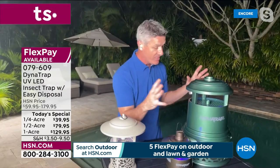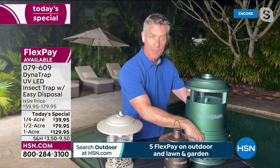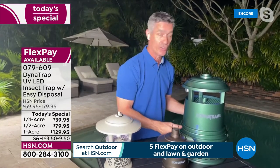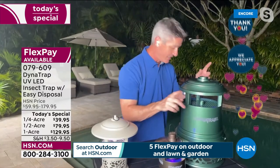Those mosquitoes are attracted to three things: the light, the warmth, and the carbon dioxide. But as they get close to these units, the fan sucks them down into that basket where they're trapped, and they eventually expire in there — and they're not going to be biting you and bothering you anymore. So: light, warmth, carbon dioxide, and then the fan.